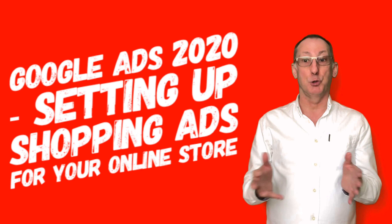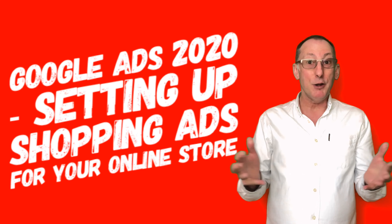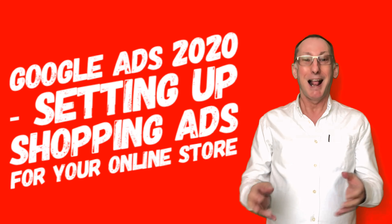If you need any help with setting up a Google Shopping campaign, why not give me a call? Come on, let's have a coffee.